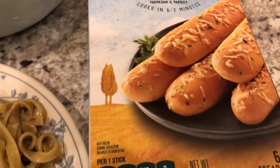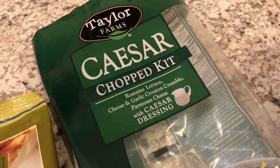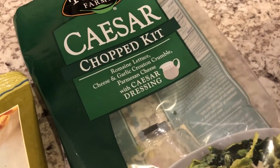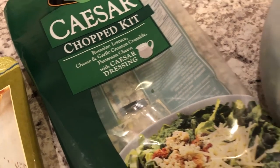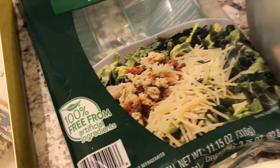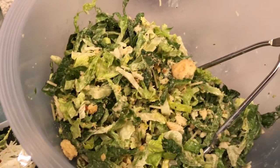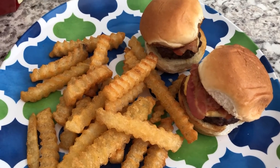During a recent trip to the grocery store I grabbed some salad — this is Taylor Farms Caesar chopped kit. It has romaine lettuce, crouton crumbles, parmesan cheese, and Caesar dressing. Here it is in the bowl. It doesn't look anything like it does on the package, but we still really like it a lot. So this is what we are having for dinner tonight.